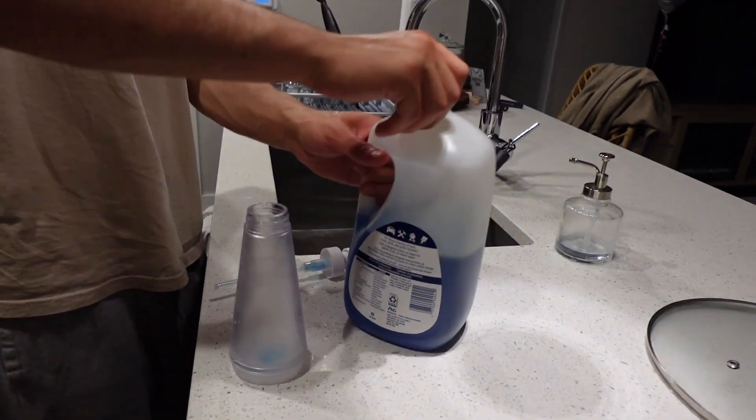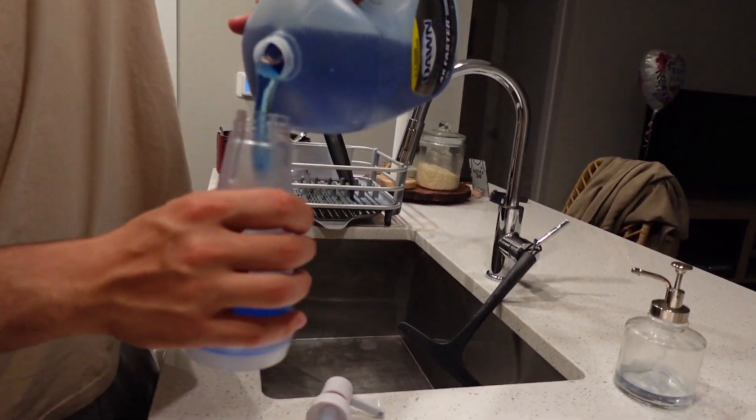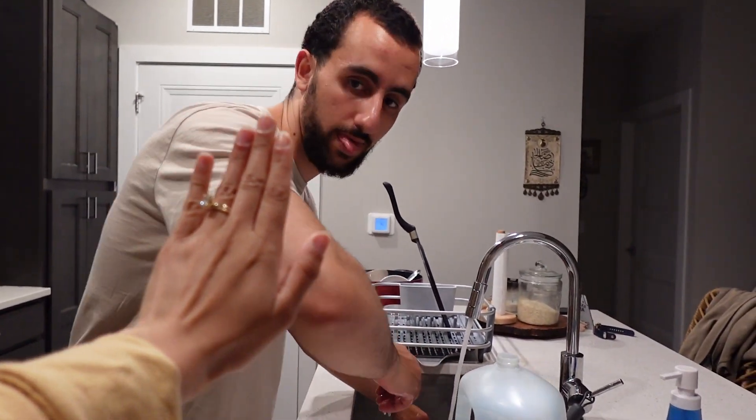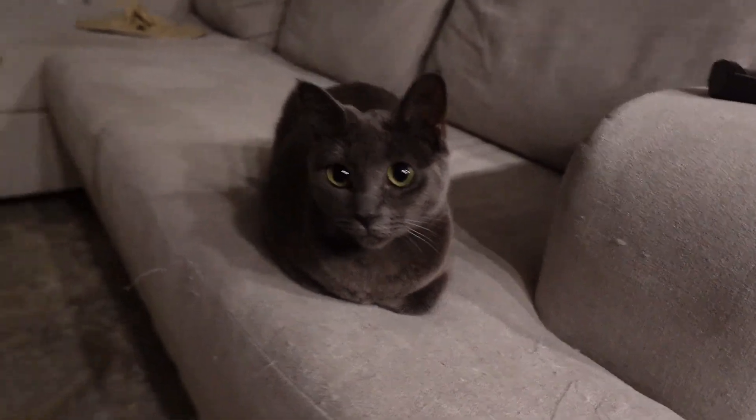Sala wants to show how he fills the soap dispensers — a time-lapse. For all your replenishing needs, you can do your soaps, coffee, rice, anything that needs to be filled up. It's a little home routine of his.